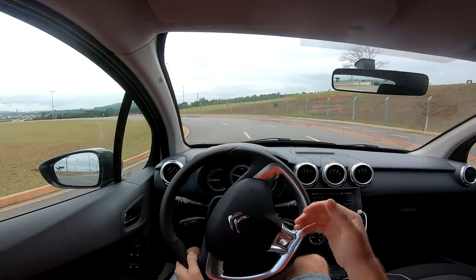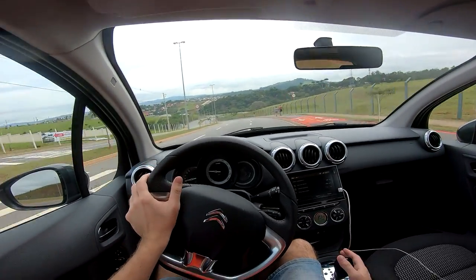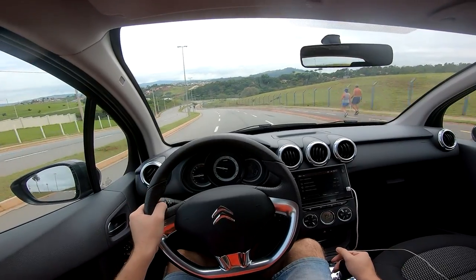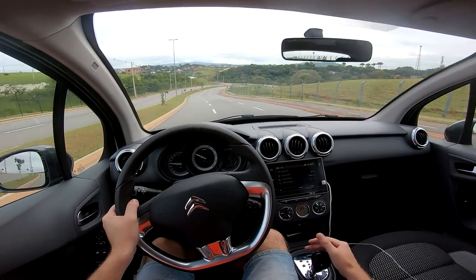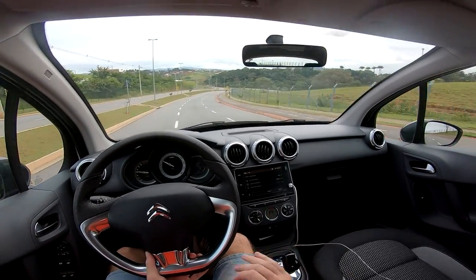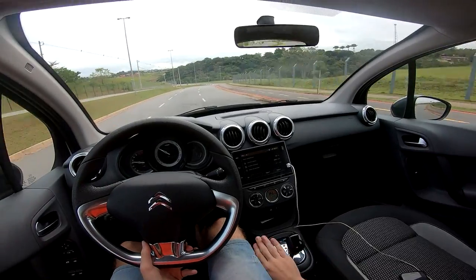I'll say it again — Citroën deserves praise for this gearbox. PSA with the old AL4 — the Peugeots with that AL4 gearbox in the past were very problematic. This one here is very smooth — Citroën has solved its automatic transmission issues.